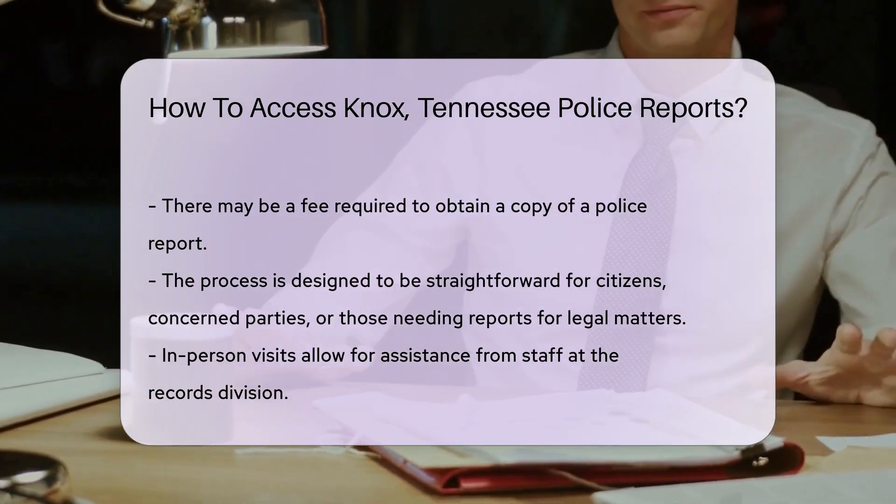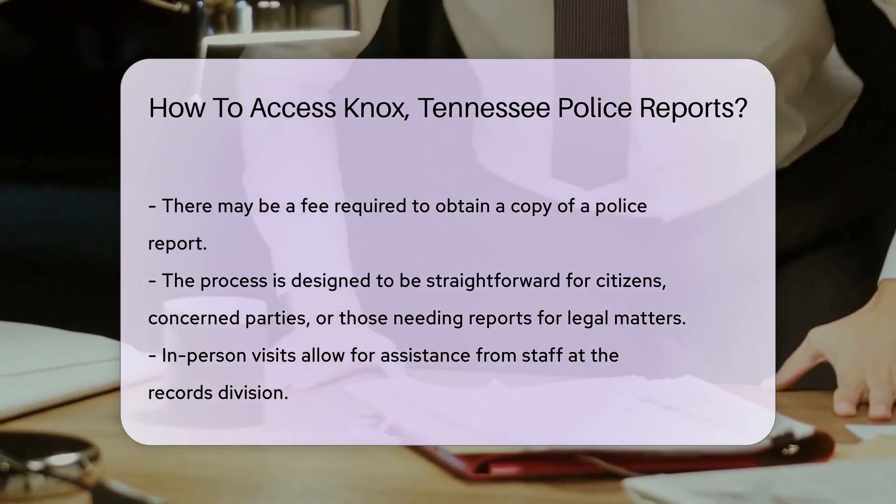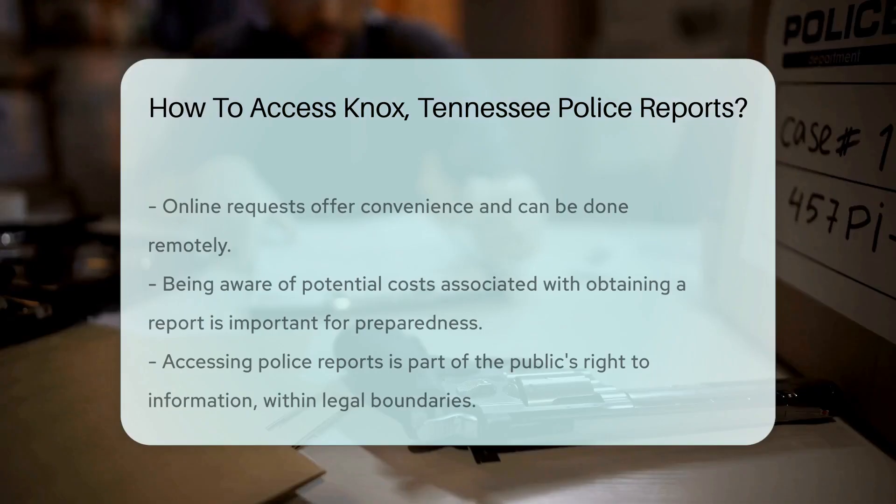Remember, while most reports are public, some details may be redacted for privacy or legal reasons. It's not a cover-up, just the law doing its thing to protect sensitive information.